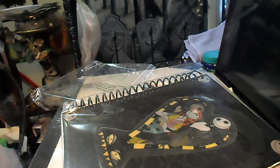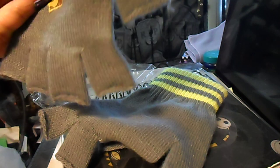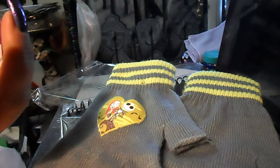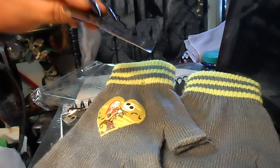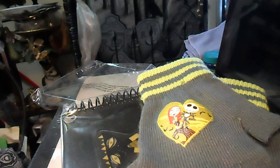It is cold out there today! I got these Jack and Sally fingerless gloves — I really like these. The design is on each glove. They were $4.99 but I got them for $2.49 for the pair. I thought that was a really, really good deal.